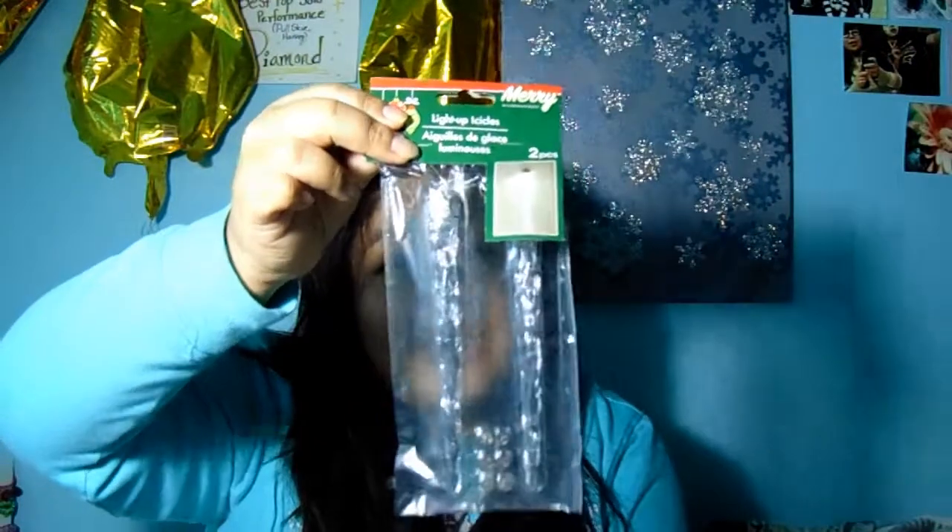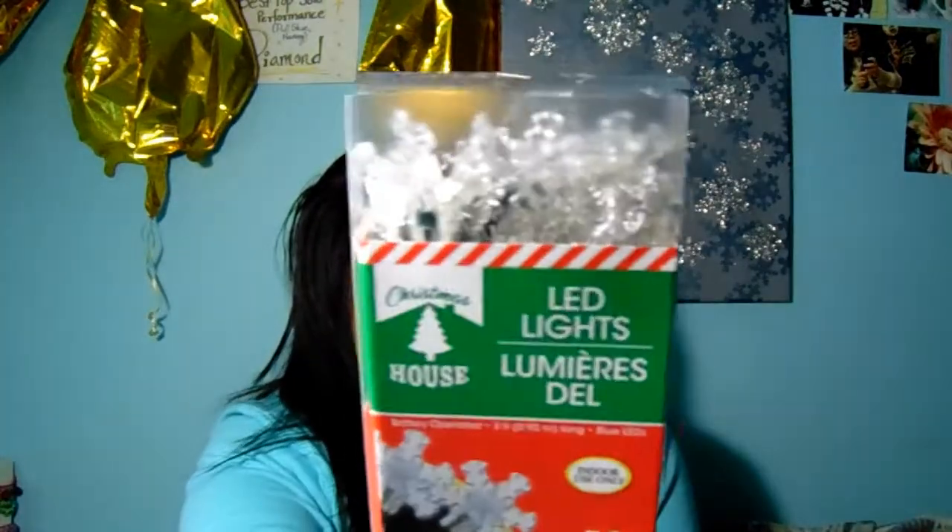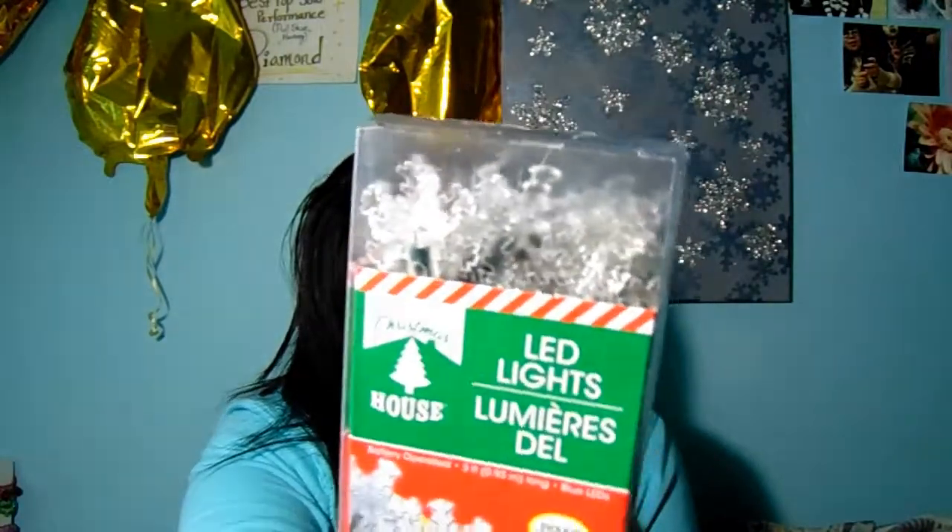I also ended up getting one of these light-up icicles, which I thought were pretty cool. I kind of wish I could have gotten a few more, but I decided to just get one. At the Dollar Tree they also had four other kinds of LED lights — this one is in blue, they also had a star one in white, multicolored ones, and others I can't remember. I ended up picking the snowflake ones because I'm obsessed with snowflakes.